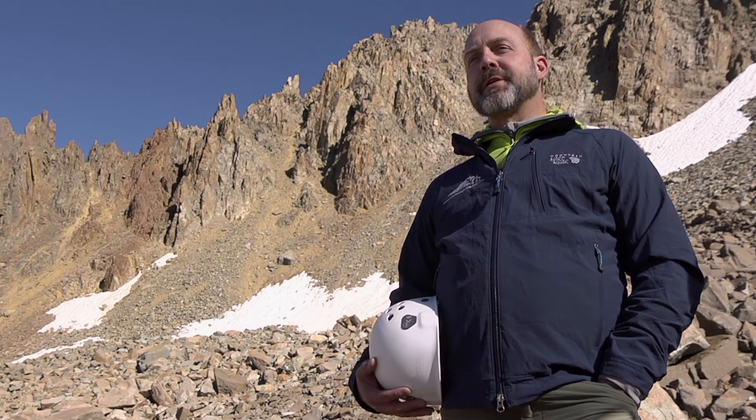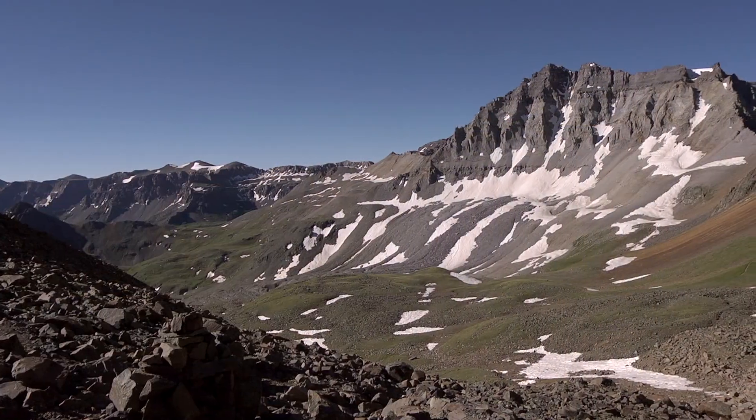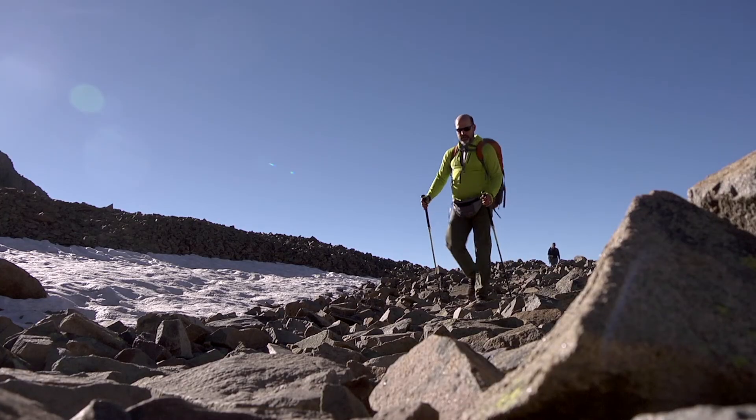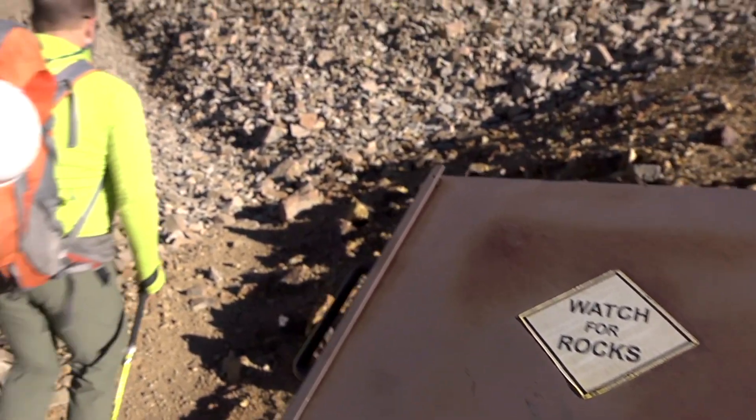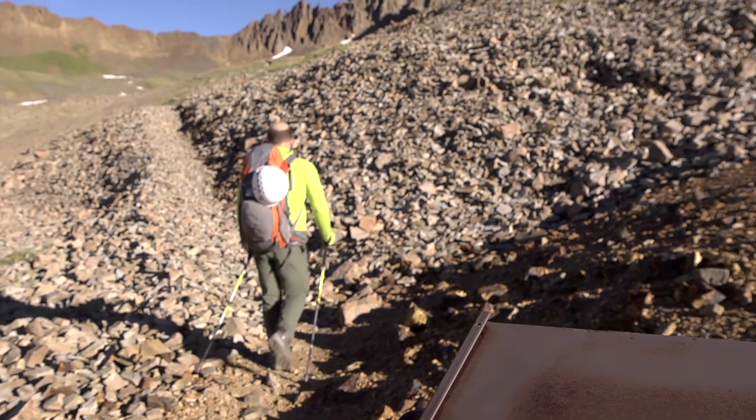This is Lloyd Athearn. I'm here on Mount Sneffels. It's a beautiful day in the San Juans. I'm here because Sneffels is one of what's generally referred to as the entry-level third-class 14ers.